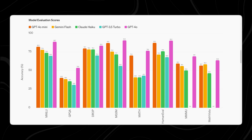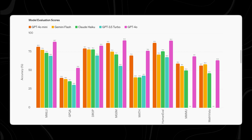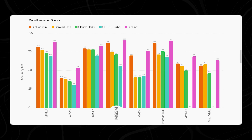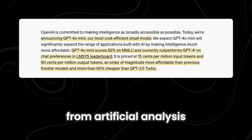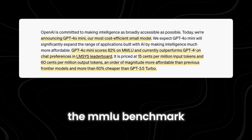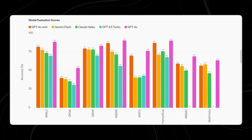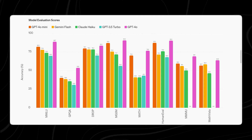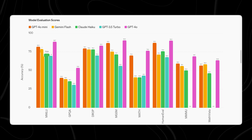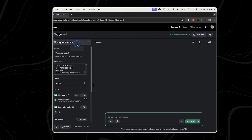GPT-4o Mini has demonstrated exceptional performance on two key benchmarks: Massive Multitask Language Understanding (MMLU) and Math Generalized Standardized Measure (MGSM). According to data from Artificial Analysis, GPT-4o Mini achieved an impressive score of 82% on the MMLU benchmark, which evaluates the model's ability to reason with text across a variety of tasks. This surpasses competitors like Gemini 1.5 Flash, which scored 79%, and Claude 3 Haiku, which scored 75%, highlighting its advanced language understanding capabilities.